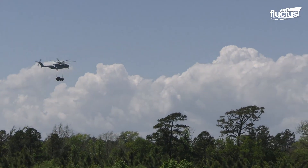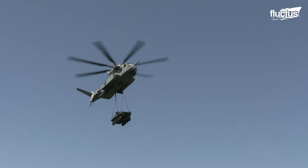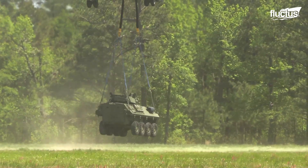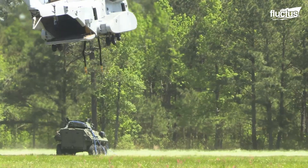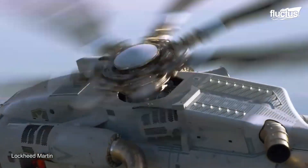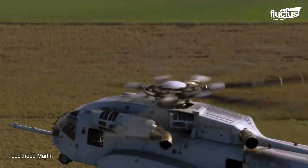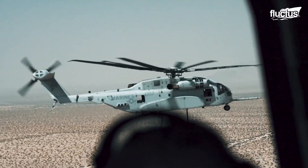It goes without saying that the King Stallion is the heavy-lift helicopter of the future, due to its unmatched combination of power, efficiency, and advanced technology. With a maximum gross weight of over 88,000 pounds, this helicopter is capable of carrying massive payloads over long distances, making it an ideal choice for a wide range of military and commercial applications. Its cutting-edge design features state-of-the-art avionics, improved fuel efficiency, and advanced mission systems, allowing for greater mission flexibility and situational awareness. The CH-53K is a clear leader in its class and a vital asset for the future of heavy-lift aviation.